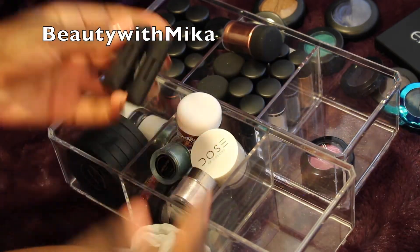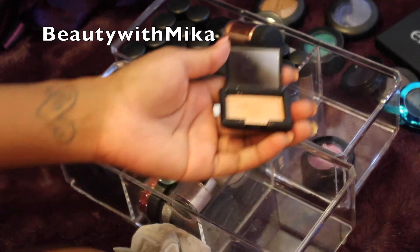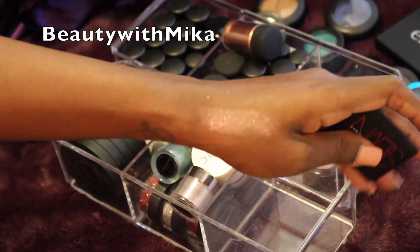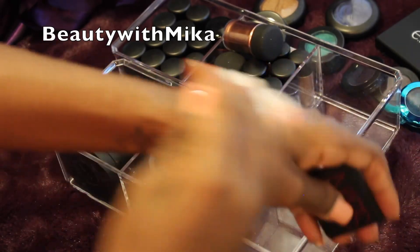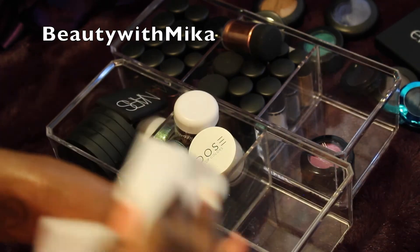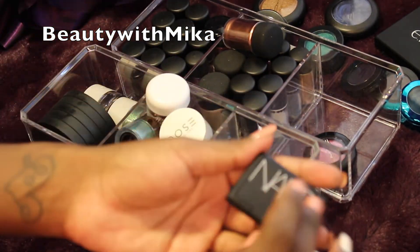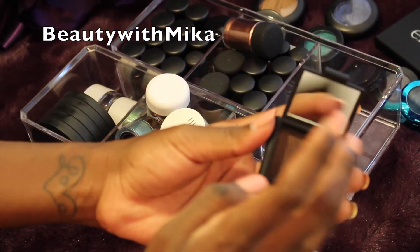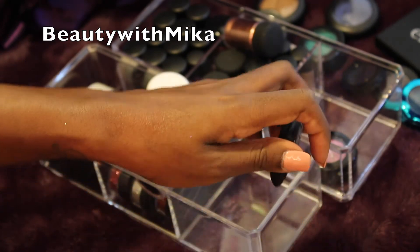Let's get started with some more eyeshadows. This is from the NARS Christopher Kane collection — this is Outer Limits. Oh my god, I'm so glad I found this because I was going to rebuy it. In a way I feel like I don't need this one — now that I swatched it I realized how glittery it was and I really don't need it, so I'm just gonna get rid of it. This one is called Mekong — it's a bronzy brown color — don't need it. Also from NARS — nope, didn't need that one.